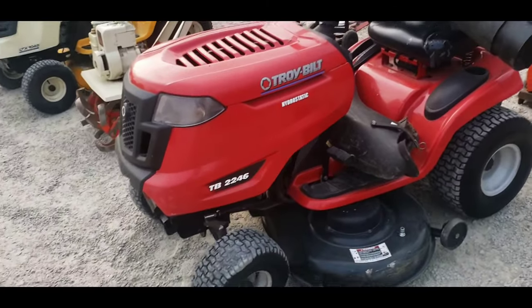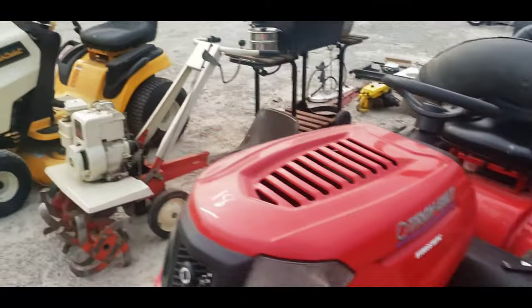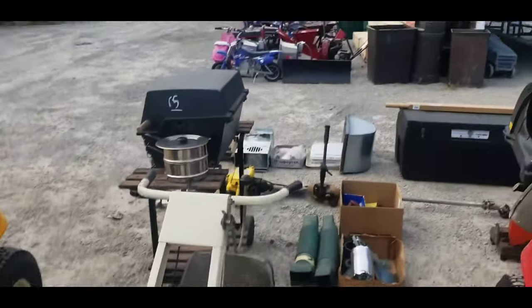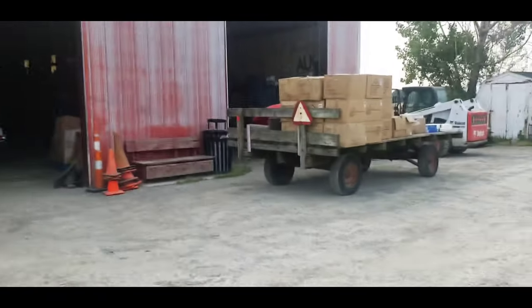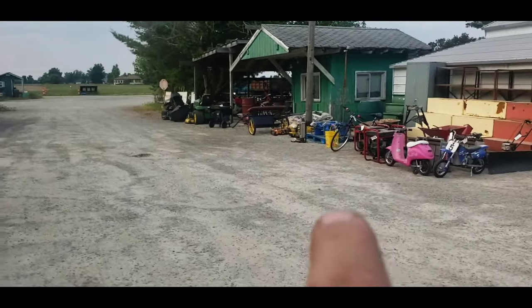To be expected. Troy-Built. Cub Cadet 1045. Then we have all this stuff in the barn — got a bunch of stuff over here.